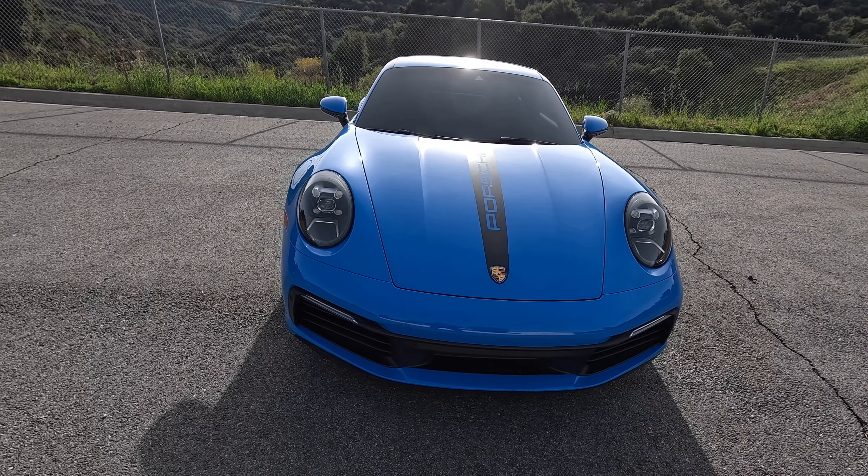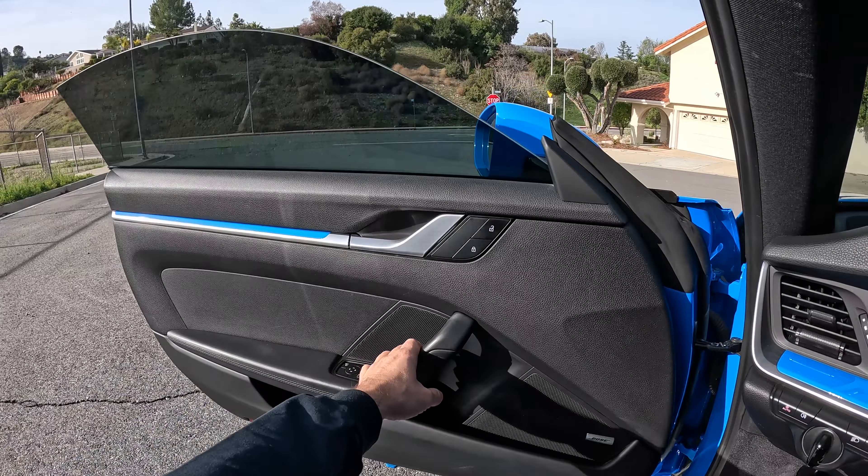Let's do a quick door sound check. It's a very heavy door. Let's get on the inside and close the door.